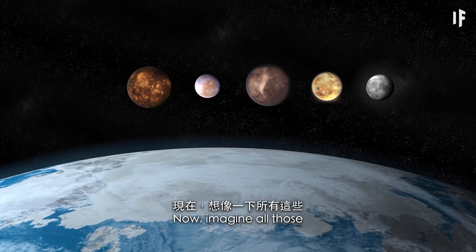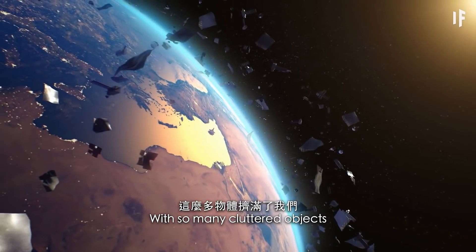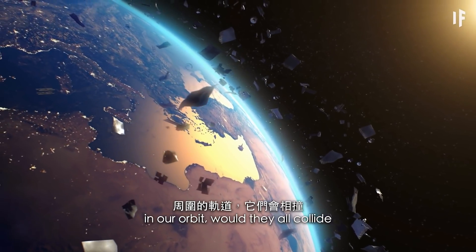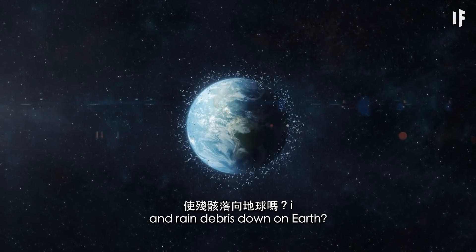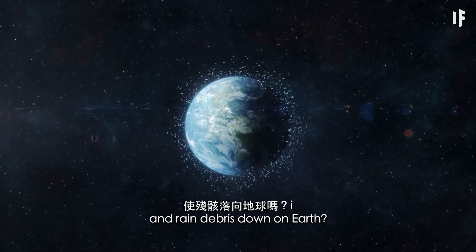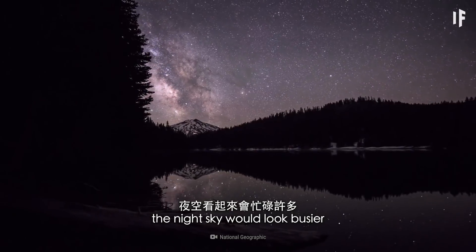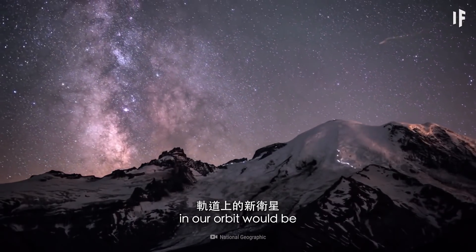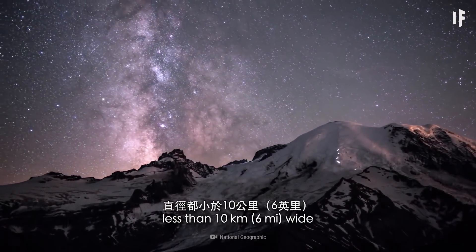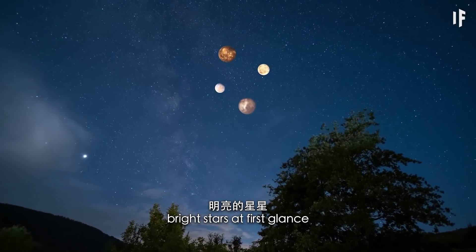Now imagine all those moons moved to Earth. With so many cluttered objects in our orbit, would they all collide and rain debris down on Earth? With 79 more moons, the night sky would look busier. But since most of the new moons in our orbit would be less than 10 km wide, they'd appear more like bright stars at first glance.